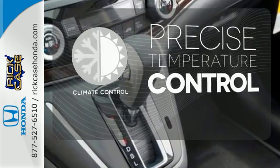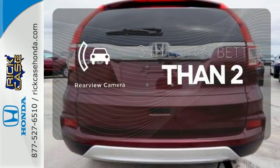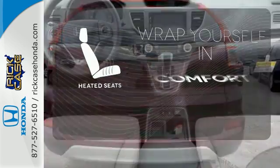Select the perfect temperature with the climate control. Warn off the chills with the heated seats.